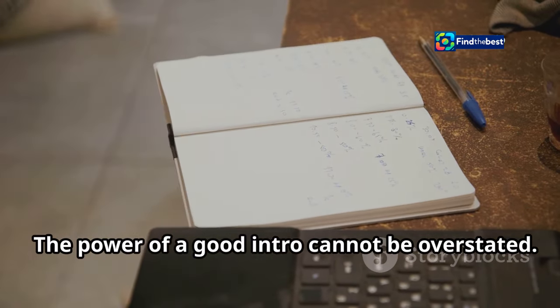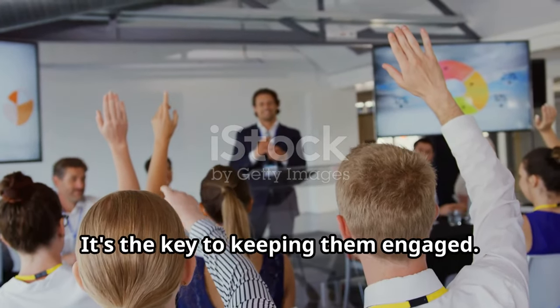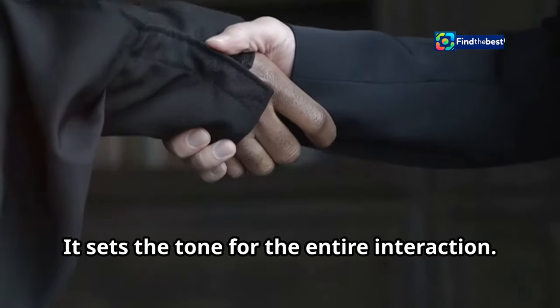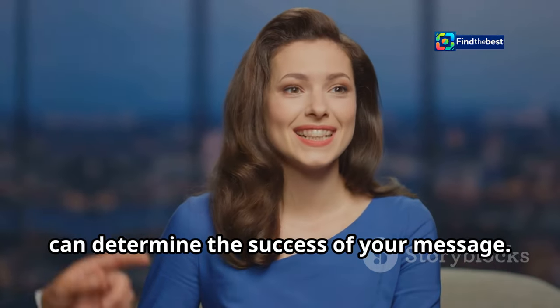The power of a good intro cannot be overstated. Hook your audience from the start — it's the key to keeping them engaged. A good intro is like a firm handshake: it sets the tone for the entire interaction and makes a lasting first impression that can determine the success of your message.